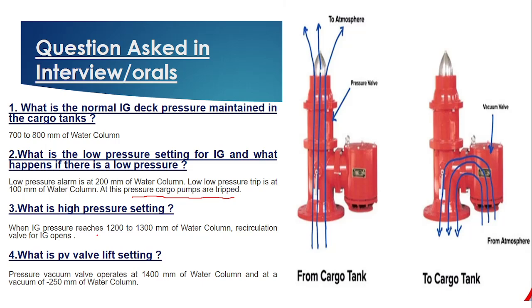What is the high pressure setting? The high pressure alarm setting is 1200 to 1300 mm of water column. What is the PV valve lifting setting? The PV valve normally lifts at 1400 mm of water column, and the vacuum is set at around minus 250 mm of water column. Under the new regulation, if one PV valve is set at 1400 mm, the other may be set at 1300 mm; similarly for vacuum, one at minus 250 mm and the other at minus 200 mm.